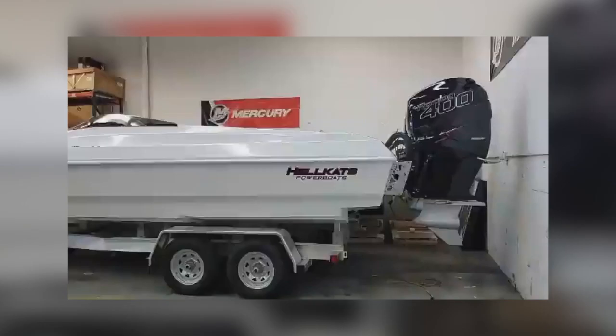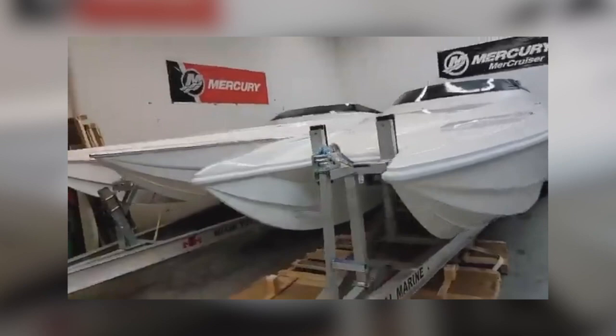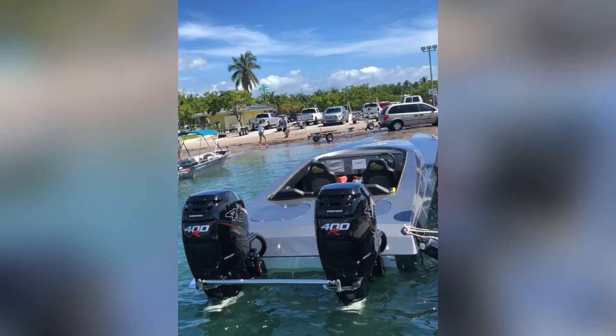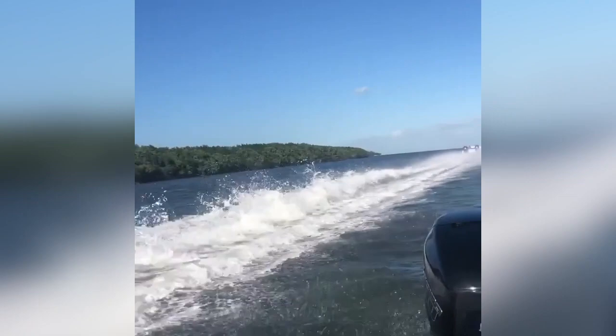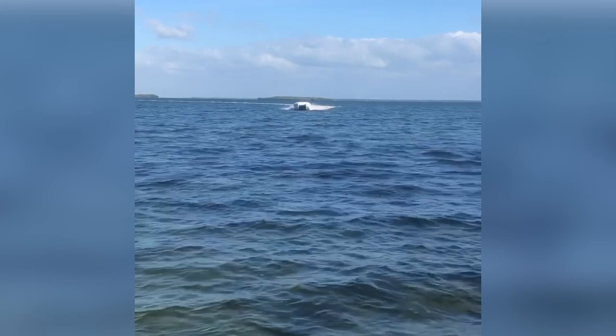At number two we have Hellcat's 30-footer. This boat is being built out of Miami, Florida, and they're a fairly new company. The mold of this boat comes from a Spectre 30 with some modifications. This boat can be built to your liking, but their most popular build is with twin 400 Verados. With that configuration, the boat topped out at 124 miles an hour.